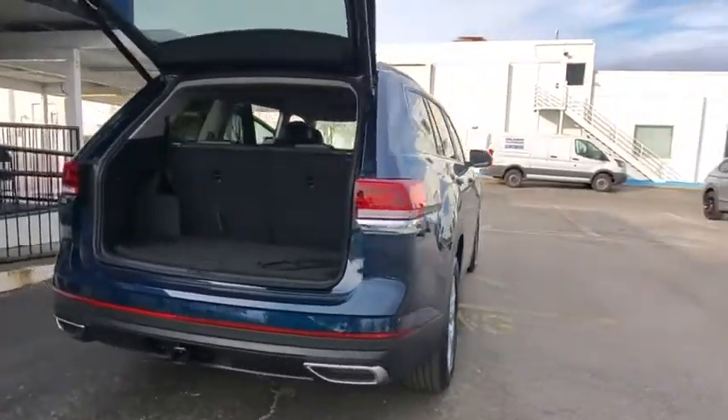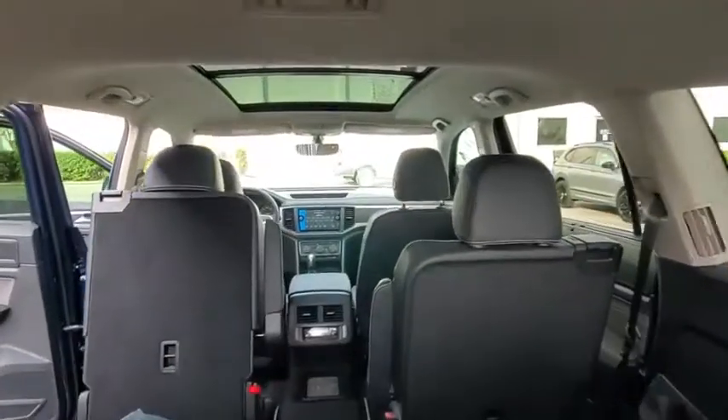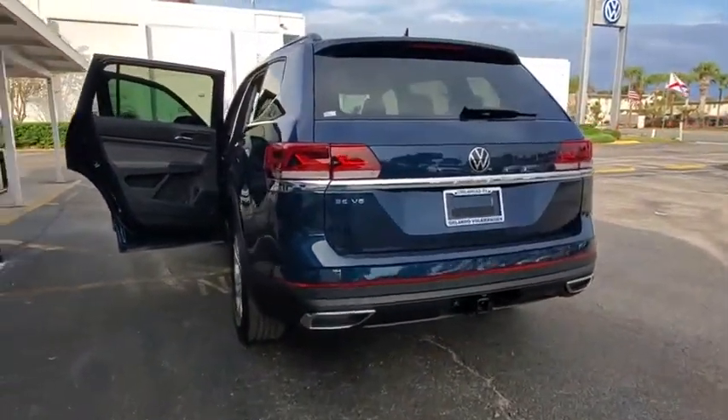Here are some of this vehicle's great options: backup camera, power liftgate, steering wheel audio controls, anti-lock braking system, keyless entry, remote engine start, traction control, stability control.